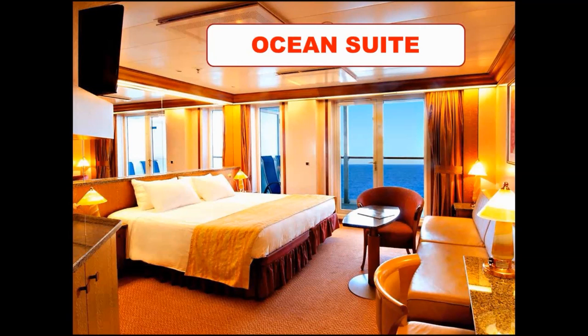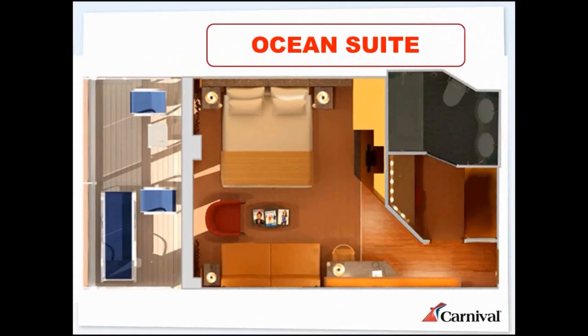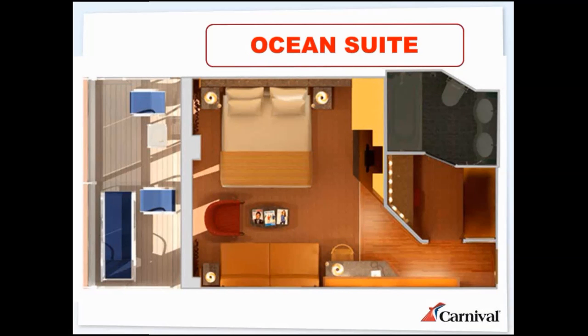Then we have our ocean suite — a very nice room type. The location is generally similar to the grand suite, though we do have some towards the aft end as well. Looking at the deck plan you can see a nice big room with a nice big balcony, a little makeup area before the bathroom — it's a great room type. I really like the ocean suite because they're generally very well priced and we have the most of them, so they're great to talk to customers about.